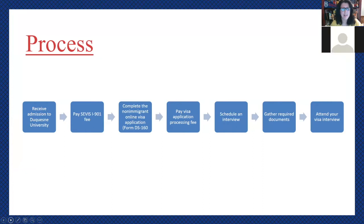To give you an overview of the process: the beginning step is to receive your admission to Duquesne University. Most of you have already done that — congratulations. You'll need to pay the SEVIS fee, fill out your visa application, and pay the visa application processing fee. That will take you to the point where you'll schedule an interview at a US consulate or embassy in your home country, gather documents, and prepare for the interview to actually get that visa.